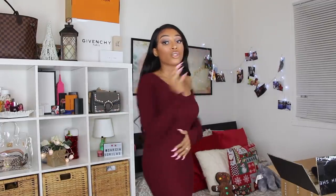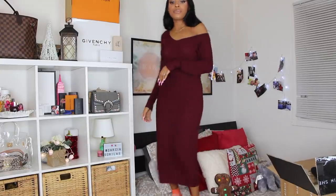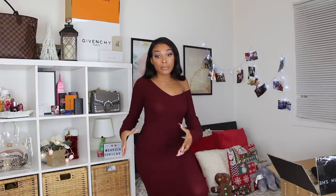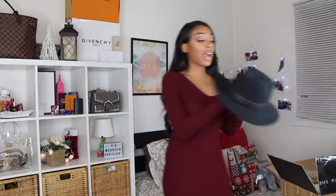It still looks cute — I feel like if I paired it with an aviator coat or a belt it would work. I love the color, it's like a rich burgundy and it's so comfortable. So if you're a size medium, size small will fit you perfectly. It's perfect for someone going to a holiday party with a nice clutch.